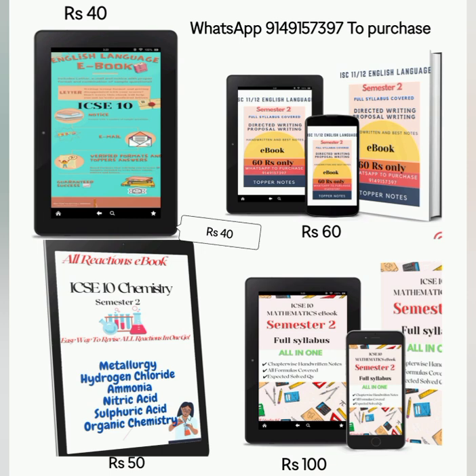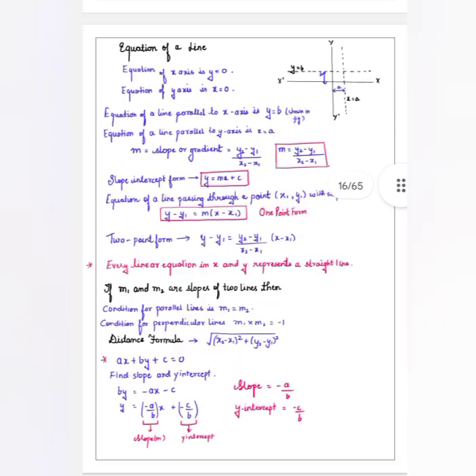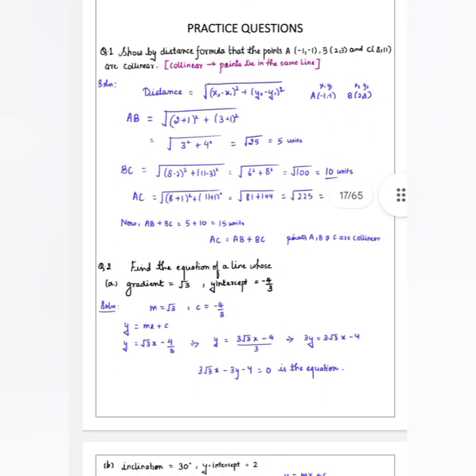I will also provide YouTube videos on chapter-wise explanation for maths, physics, and chemistry. You can see the sample — I have covered all the notes, formulas, and important questions.